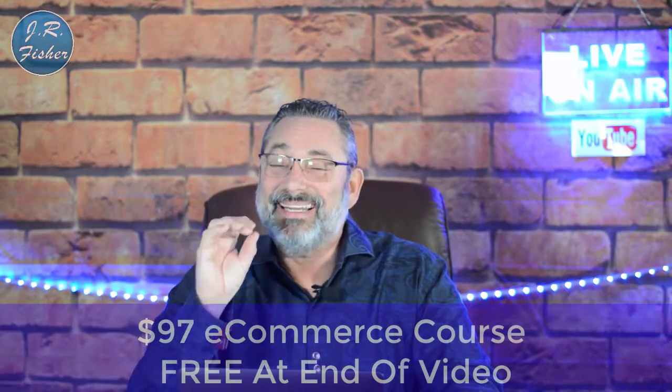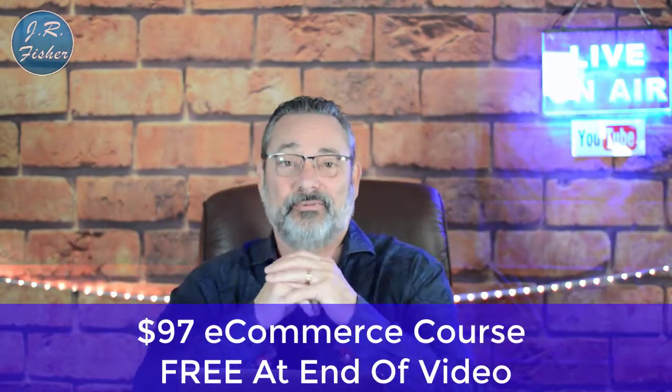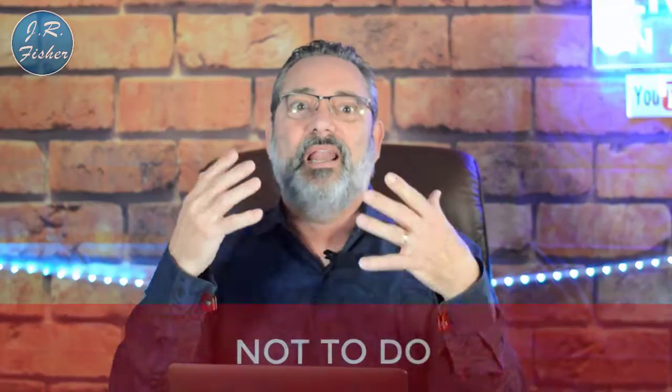Lead magnets are an awesome way to build your list, but you can't always come up with great ideas, so I'm going to give you 10 right now that have definitely worked for us and for many other people. Also, at the end of this video in the description there's a link where you can get a $97 e-commerce course absolutely free — no credit card required. Now, first off, I want to tell you what not to do.